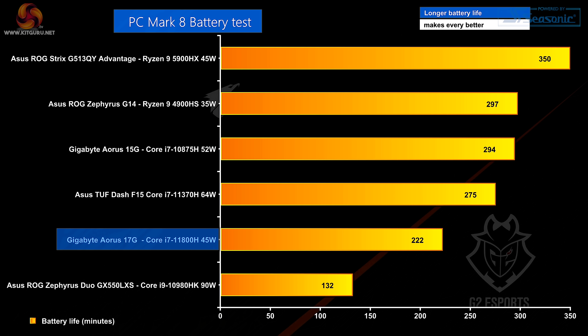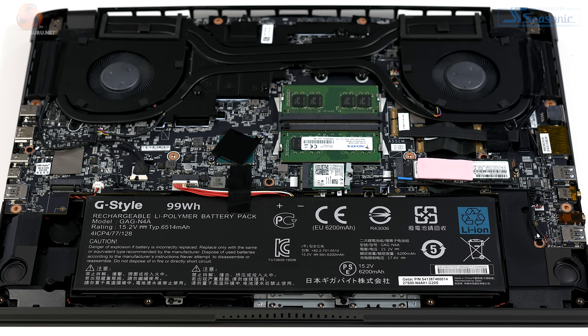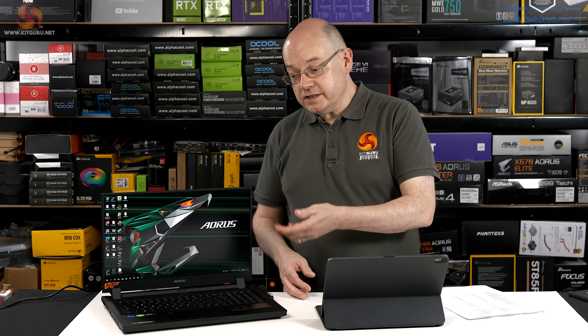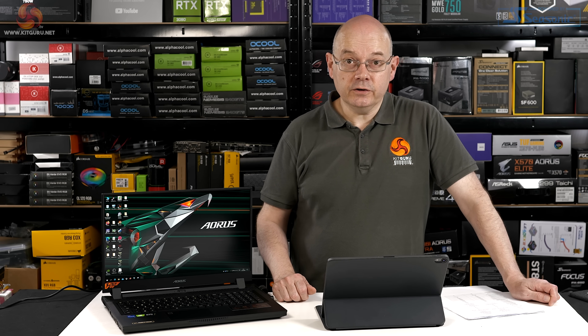In the battery test, not so great. We've seen there's a huge battery inside this laptop — it manages a reasonable three and a half hours or so, which you can double to seven hours, so you're heading towards all-day performance. Nonetheless, when you consider the size of the battery, battery performance is not brilliant. But overall, for gamers, this laptop has a great deal to shout about.